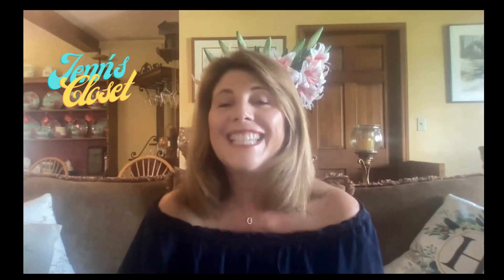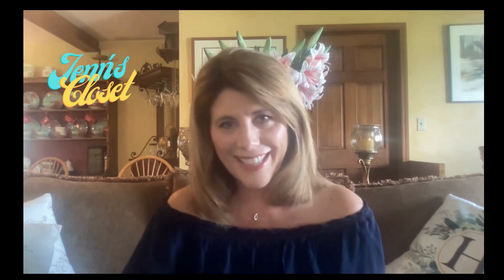Hello and welcome to my channel. In today's video we're going to take a look at Americana style and I'm going to offer up several choices for you to get some inspiration for this 4th of July. Let's get started.